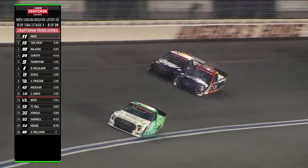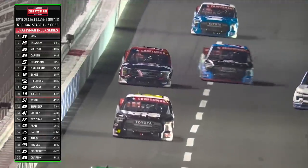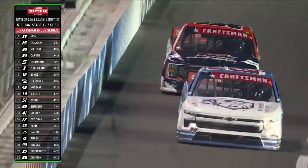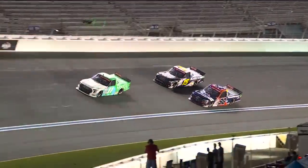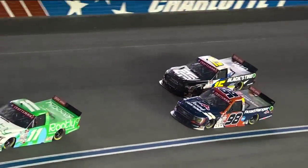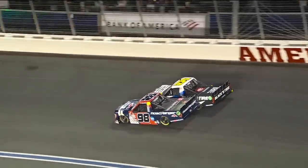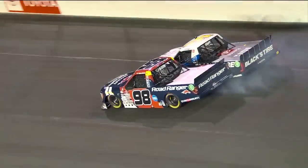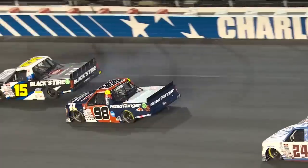Whoa! Oh, near contact for second. That's Majewski sliding up — there is contact. What a save by the 98. That's what we talked about at the opening: so difficult to run that bottom lane, and Ty Majewski about had a night-ending spin. The truck on the bottom is just going to get loose. Bottoms out a little bit up the hill, and then they get together — I'm not sure either one of them ever let off. They just battled all the way off that corner, smoking the tires, and Majewski nearly had to get away from it. Great save.